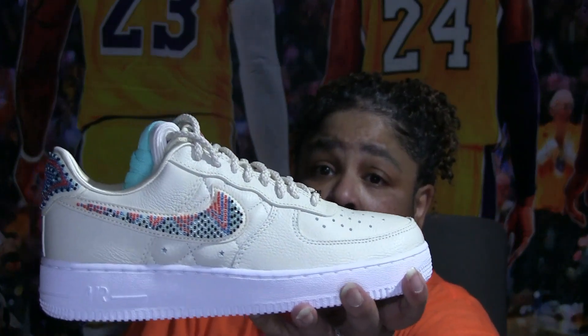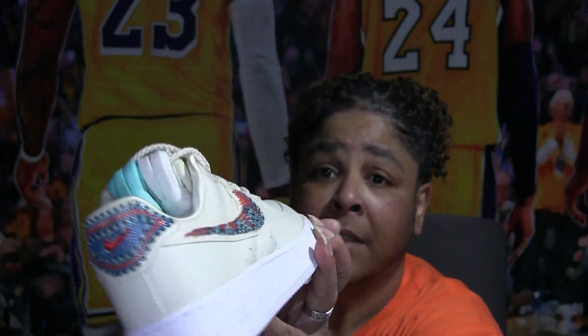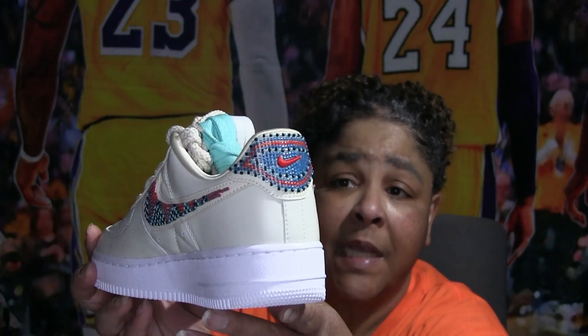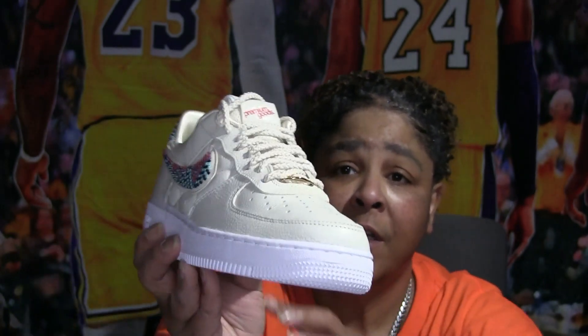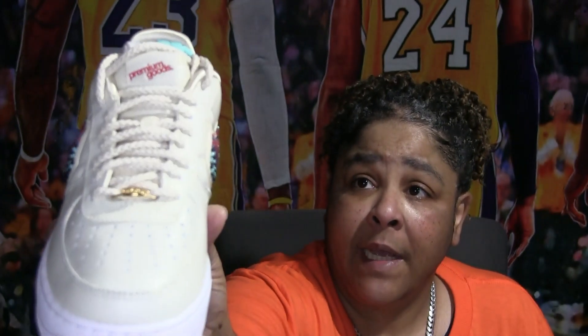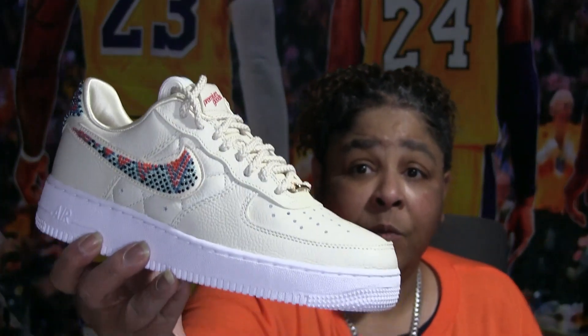Then this is the other colorway — lighter colors. You got one for spring and one for fall. The quality and material is excellent — the beading is really nice. Some really nice pairs.